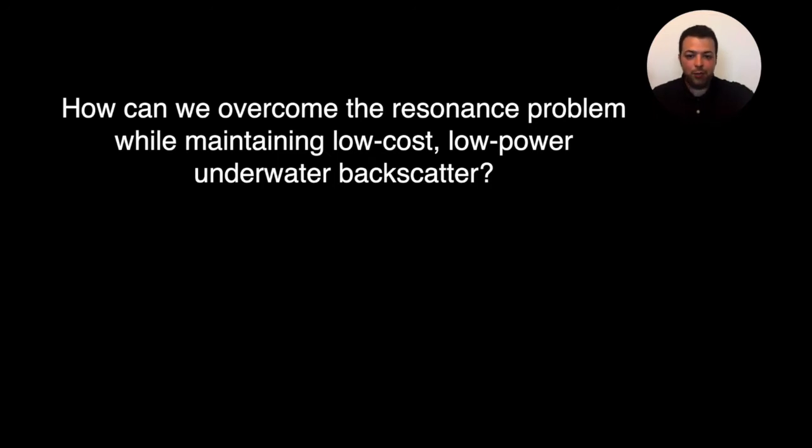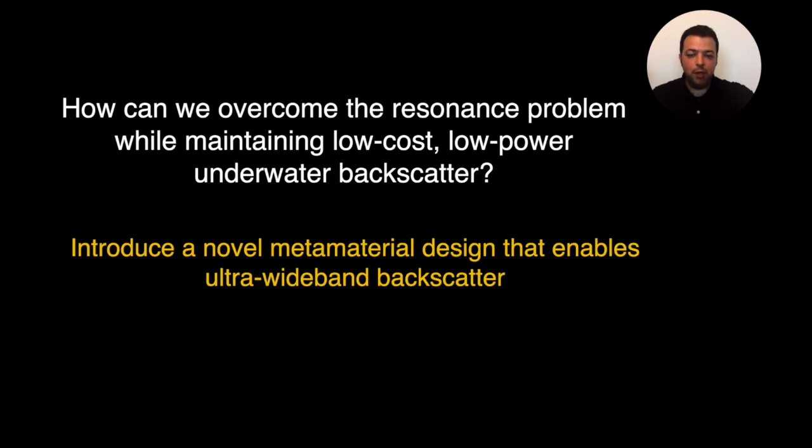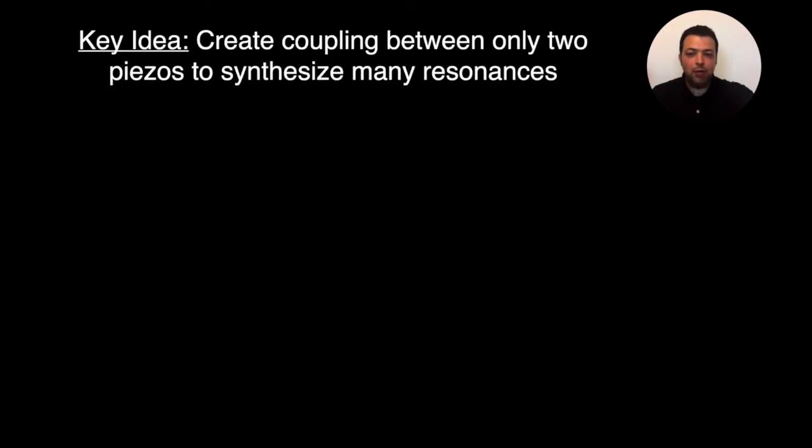The solution we had was to introduce a novel metamaterial design that enables ultra-wideband backscatter. Metamaterials are man-made structures that can give us properties not found in natural materials. Instead of limiting myself to a single piezo, I can design new material that gives me wide resonance. The key idea was to create coupling between only two piezos, and with this coupling we were able to synthesize many more resonances.